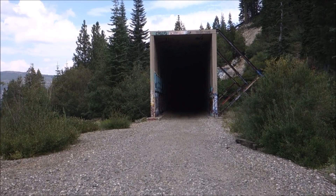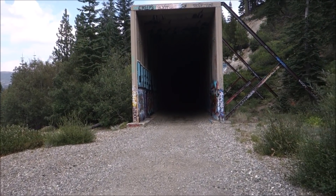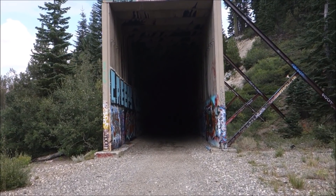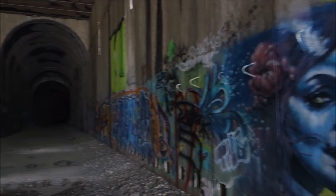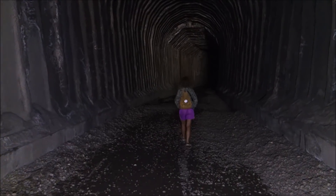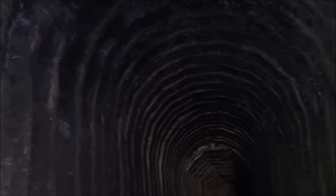We're headed to this tunnel up here — it's a dark one. We don't see anything in this one; we're going straight into the blackness, like we're going inside a mine. The construction in here is different than the other tunnels — it's got ribs, and it seems very solid.